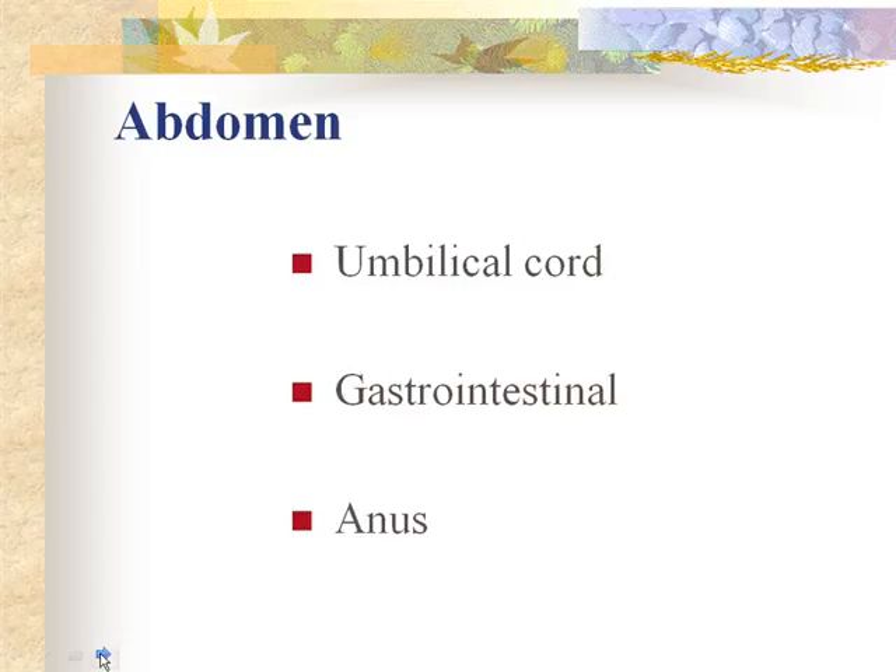The cord has three vessels: two arteries and a vein, held together by Wharton's jelly. Some cords are very thick and some are wimpy and small, which may suggest the mother's nutritional status was poor. A thin, unhealthy-looking cord may also indicate intrauterine growth restriction or other issues related to cord problems during pregnancy.